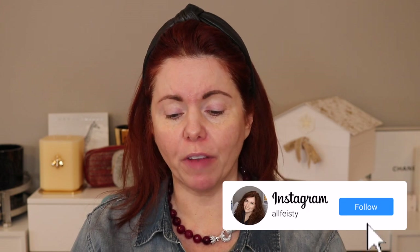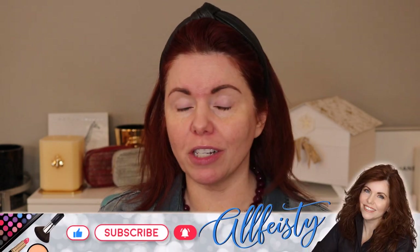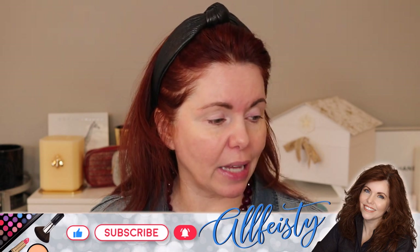Hey everyone, welcome back to my channel. If you're new here, hi, my name is Jennifer and today we're playing with By Terry. I have a full face of By Terry and to go along with my 2023 resolutions, I am taking all the things from my current collection. We have new foundation, new to me, I've never tried on the channel. Powders, Hyaluronic Palette which I've never used, a bunch of different lip products, By Terry Blush, liner — runs the gamut. So if you're interested in seeing that, just stay tuned.